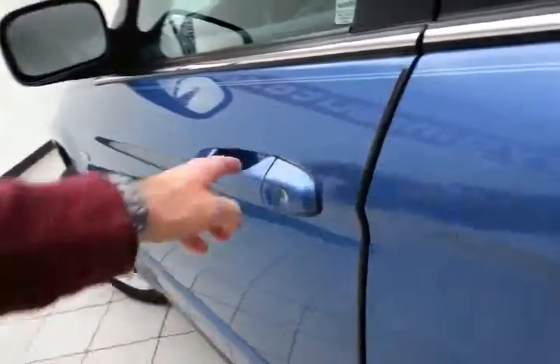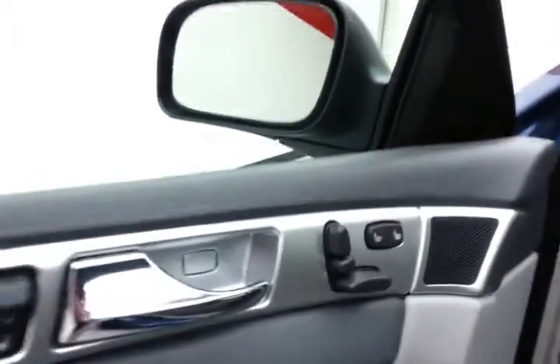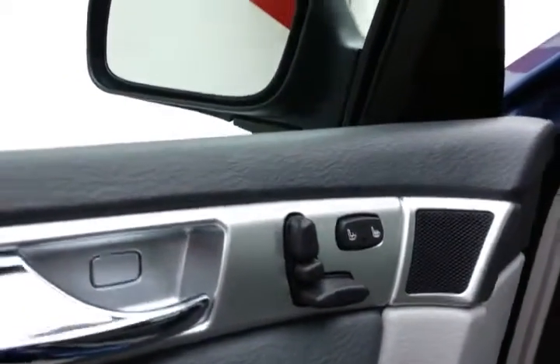This Walter P. Chrysler Edition has keyless entry, power windows, locks, mirrors, and power seats. The front seats are heated as well, of course.